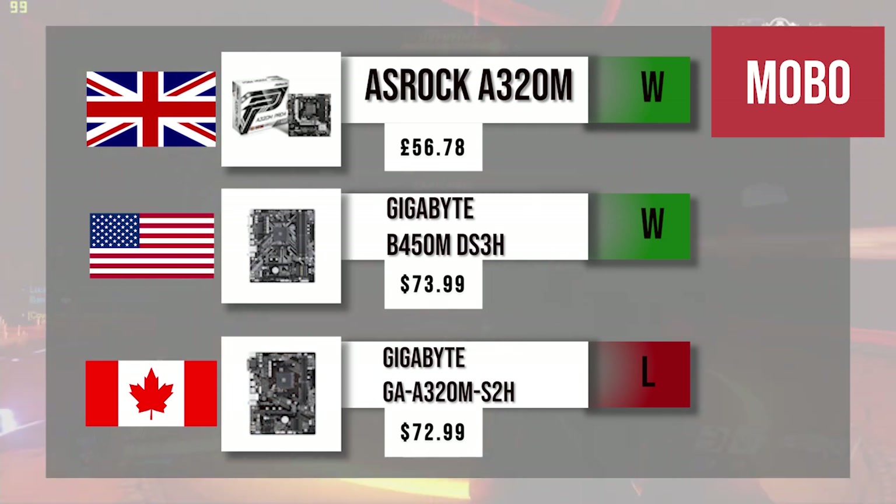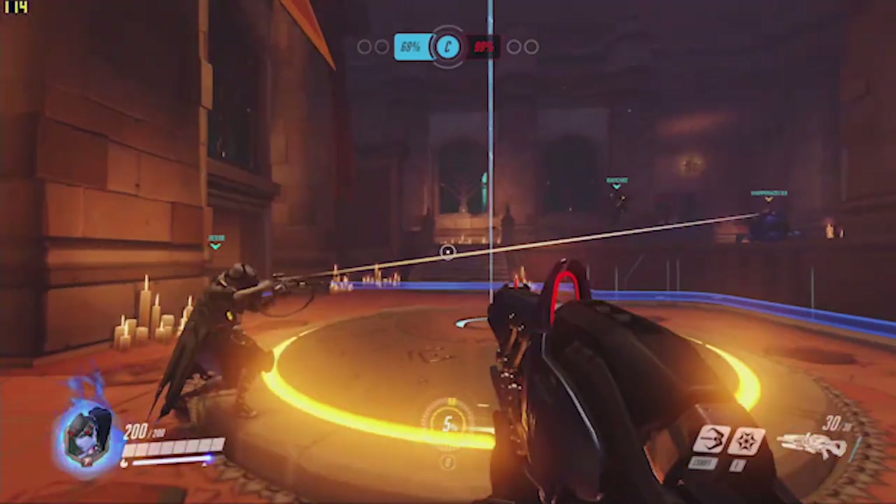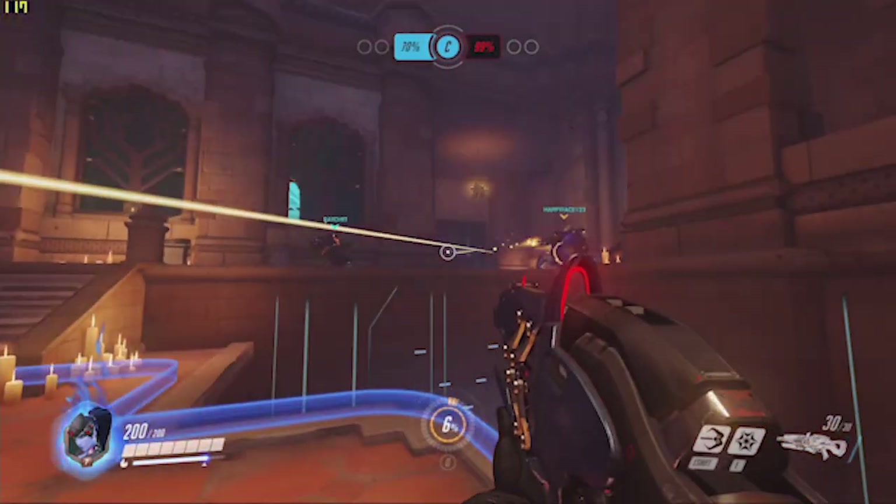Talking about Canada — the Gigabyte GA-A320M S2H, same motherboard as last time. It's not great, but it's good enough for now. Two slots for up to 32 gigabytes of RAM is sufficient; you don't need more than 16 realistically. Canada is only running 4 gigs of RAM, which is not good compared to the rest.